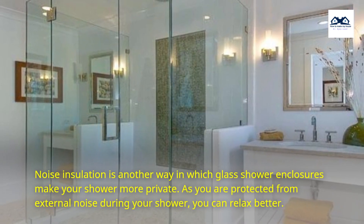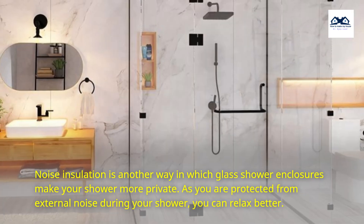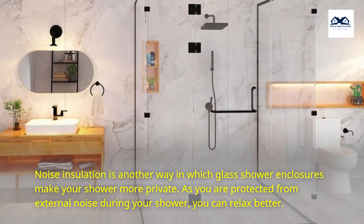Noise insulation is another way in which glass shower enclosures make your shower more private. As you are protected from external noise during your shower, you can relax better.